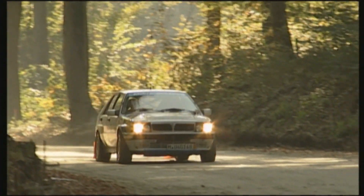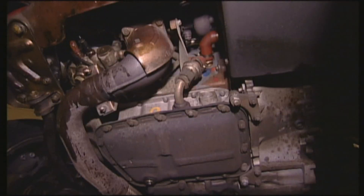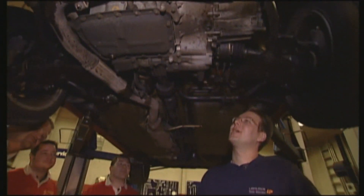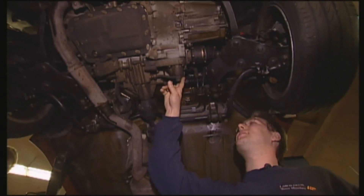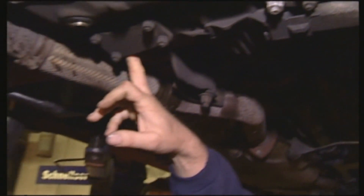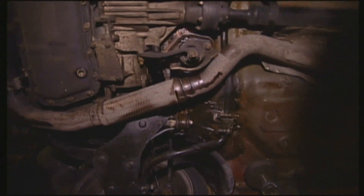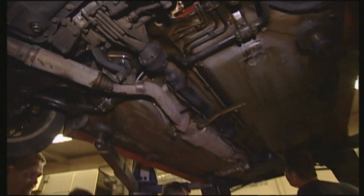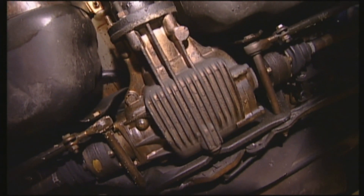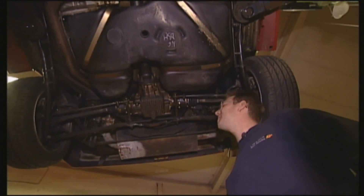The two-liter turbo with air intercooler produces 300 newton-meters of torque, and on loose surfaces the four-wheel drive system controls the traction. The Integrale's four-wheel drive system consists of a central differential with an epicyclic gear set, additionally connected to a Ferguson Visco coupling, which engages depending on slippage, along with a transfer case with power take-off. At the back, a Torsen rear axle differential controls the best torque for each wheel depending on its traction with the road, so that more power can be transmitted.